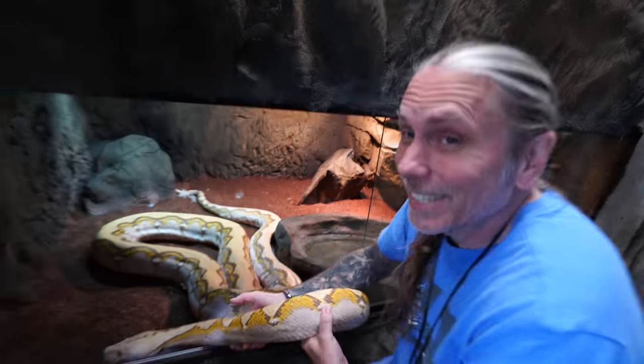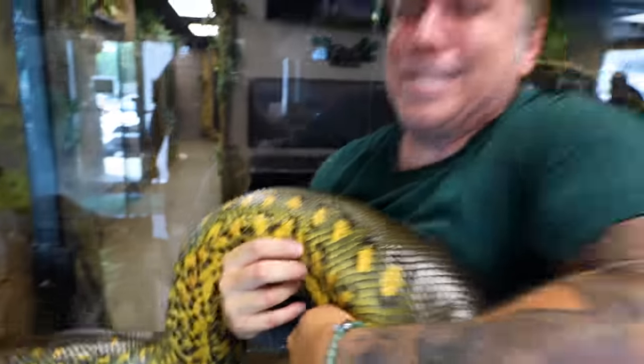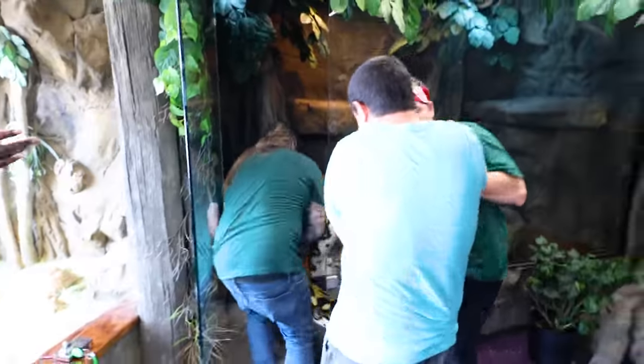What makes a snake big, and what makes a snake giant? For some people, the piebald ball python would actually be a pretty big snake. But if you ask someone like me that's been around giant snakes for the last 35 years of their life, certainly something big is a different definition than most people. But where's the line between an average snake, a big snake, and a giant snake?